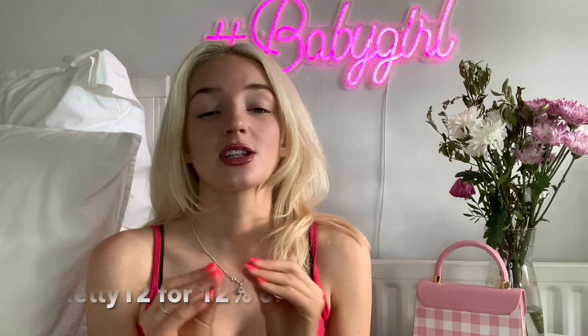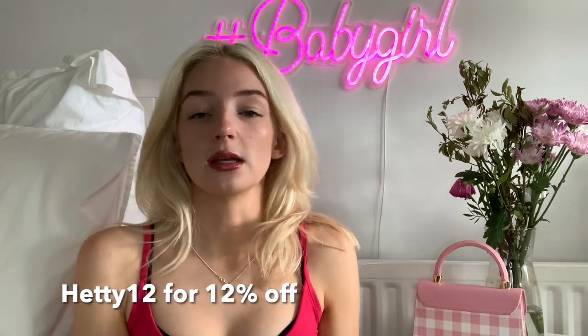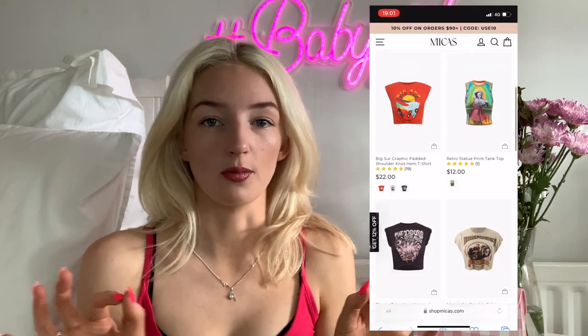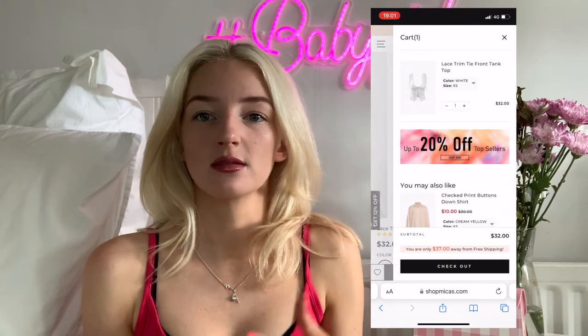So today I'm doing a Micas clothing haul. They've very kindly sent me all these clothes and they've given me a discount code, so like always I've got a little something for you all. The discount code is hetty12 and you get 12% off at the checkout — just go to the website, put everything you want in your basket, and enter the code for 12% off.